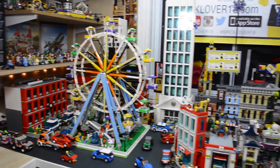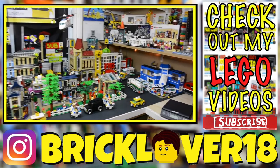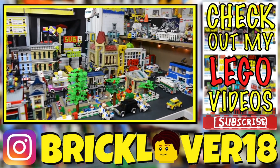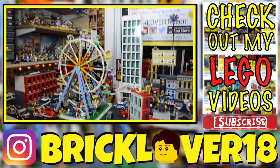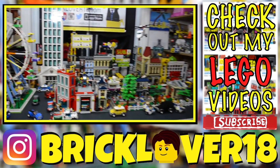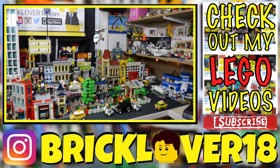Thanks everybody so much for watching this July 2016 LEGO City update. I really hope you enjoyed — I'm really happy with the way the city looks this month, and I can't wait to see what I do differently next month to change it up a little, because I pretty much do something every month. Let me know down in the comments below what you'd like to see in the city, what your favorite part of the city is, or what you think the city's lacking. Thanks again so much for watching, and have a great day.